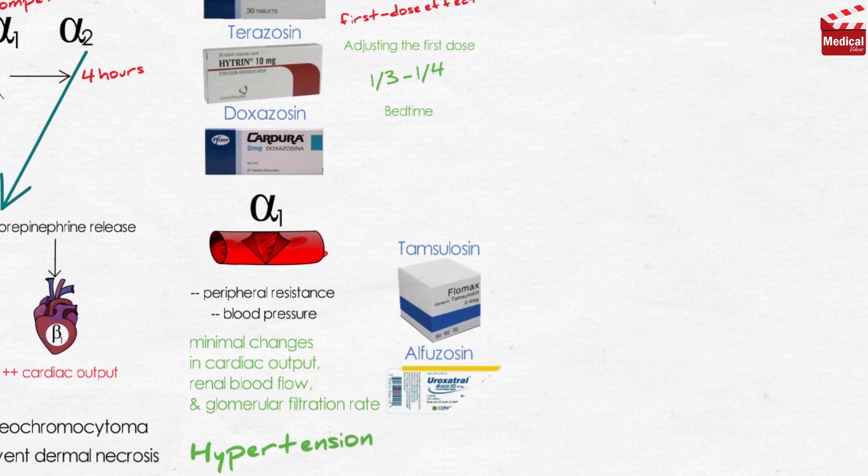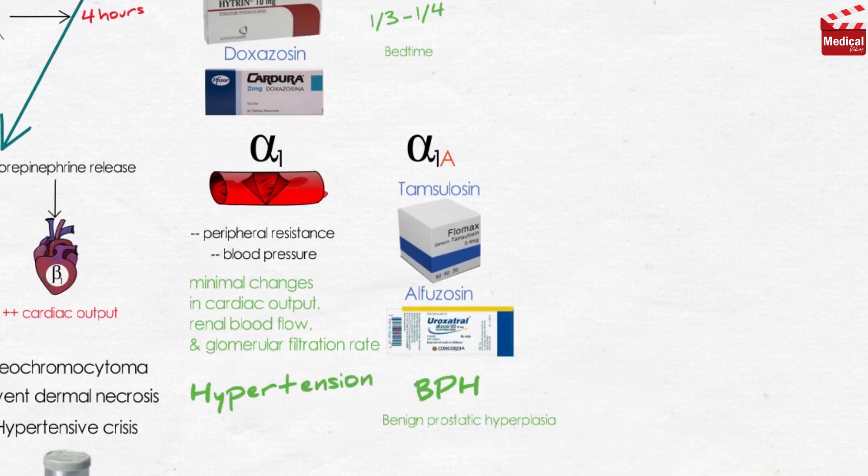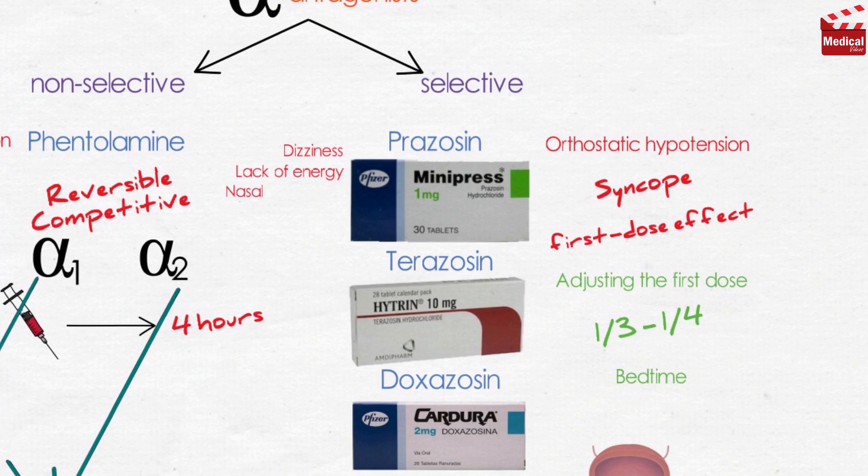Tamsulosin and alfuzosin are other selective alpha-1 antagonists indicated for the treatment of benign prostatic hyperplasia. They are more selective for alpha-1a receptors in the prostate and bladder, so they decrease tone in the smooth muscle of the bladder neck and prostate, improving urine flow, with the least effect on blood pressure because they are less selective for alpha-1b receptors found in the blood vessels. Alpha-1 blockers such as prazosin and doxazosin may cause dizziness, lack of energy, nasal congestion, headache, drowsiness, and orthostatic hypotension, though less than that observed with phenoxybenzamine and phentolamine. They may also cause inhibition of ejaculation and retrograde ejaculation.